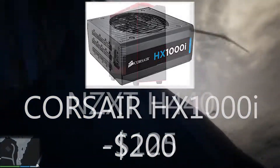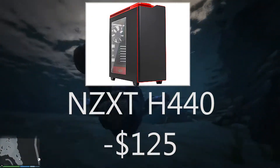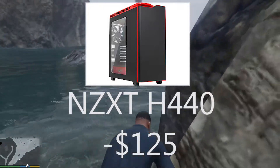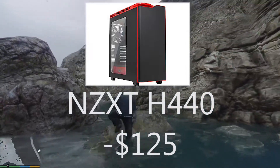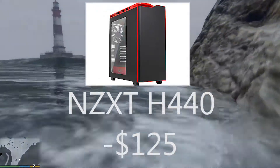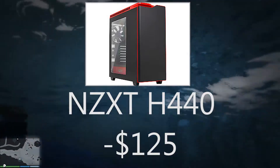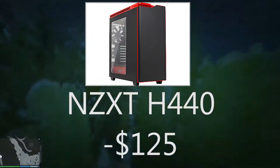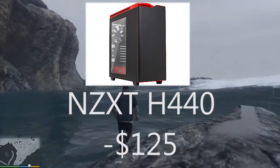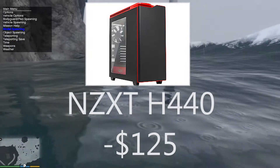For the case I chose another great option from NZXT: the H440. This was one of the most popular cases in 2013. I personally love it for its modern looks and it's very beginner-friendly. The only downside is the sound-dampening material on the non-windowed side, which prevents you from tucking all the cables behind it. It also doesn't have a 3.5-inch bay for a DVD drive or card reader.